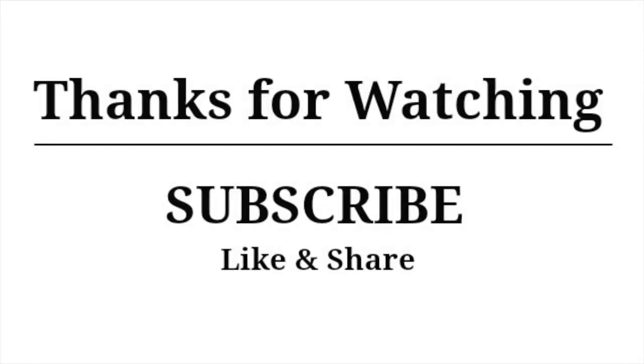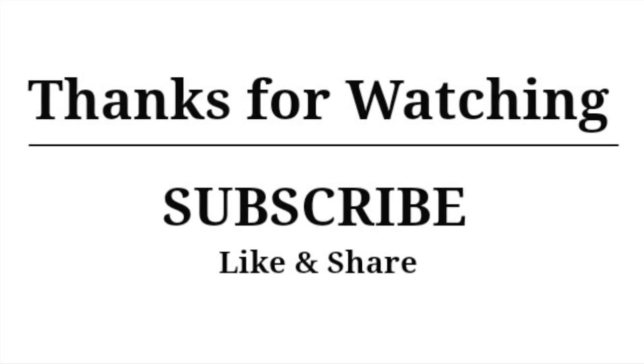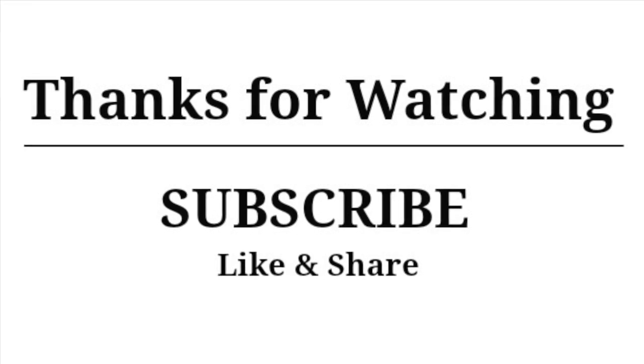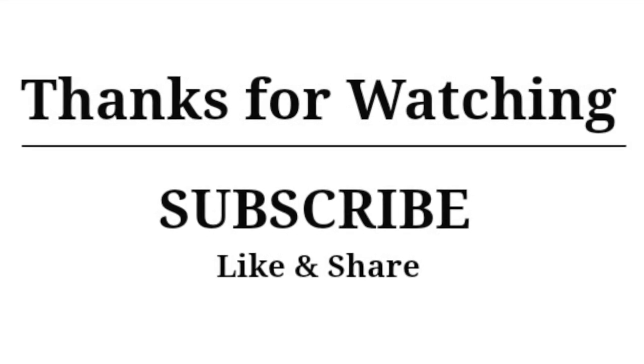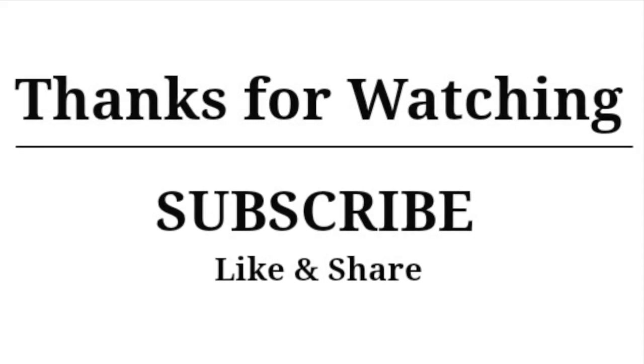That pretty much ends my day when it comes to food. I'm going to snuggle up on the couch with my tea and chocolate and enjoy my evening. Thank you so much for watching — if you enjoyed this video please give it a thumbs up and don't forget to subscribe, it really supports my channel.